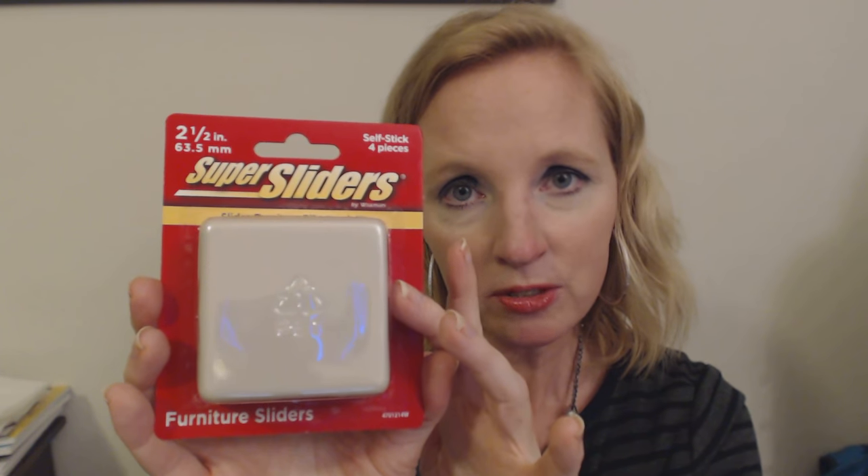You put these under pieces of furniture and it makes it a lot easier to slide the furniture across the carpet. The reason I want this is because I have a set of glass shelves that I've bought. I have not actually put them together yet — I got them on Amazon and they came about two weeks ago, but I have not put them together yet. I need to do that.